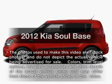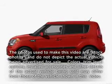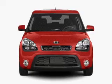Get noticed in this 2012 Kia Soul. If you're looking for a first-rate auto, this one could be yours today.